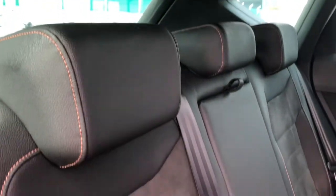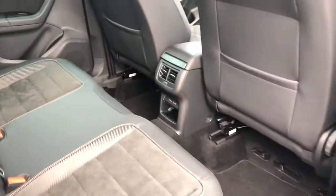On the interior we have the Alcantara suede on the inside of the doors with the half leather, half suede interior with the copper stitching. Very clean, very tidy car — been very well looked after by the previous owner.